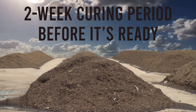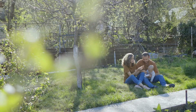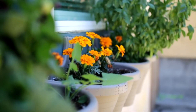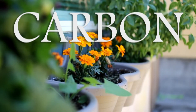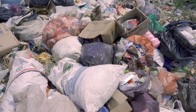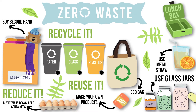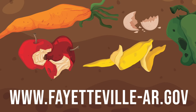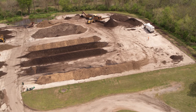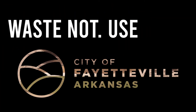The compost can now be purchased to grow healthy, more environmentally friendly gardens, yards, and potted plants — all of which absorb more carbon from the atmosphere. Composting is just one method of reusing our waste and keeping it out of our landfills. If you are interested in other methods or just want to learn more about our food waste drop-off locations, please feel free to ask us. Thank you for watching this video about our food waste composting program. And remember: waste not, use less.